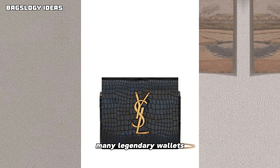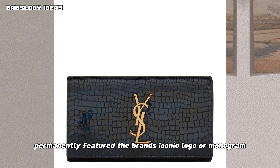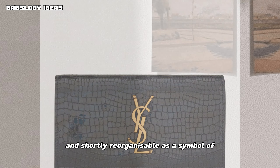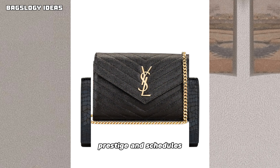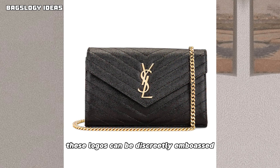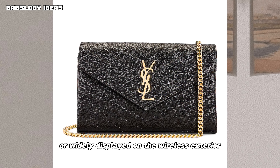Many luxury wallets feature the brand's iconic logo or monogram, instantly recognizable as a symbol of prestige and status. These logos can be discreetly embossed or boldly displayed on the wallet's exterior.